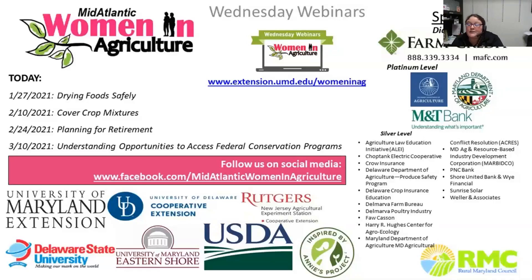It's now noon and I would like to welcome everyone to our webinar, Drying Food Safely. My name is Leigh Bridgman. I'm an Extension Program Assistant in Queen Anne's County, Maryland, and I'll be facilitating the session.